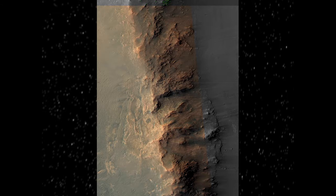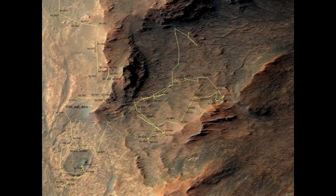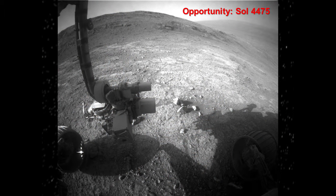Zooming in on this area called Marathon Valley — here's the rim of Endeavour. There's this notch in the rim, dubbed Marathon Valley because right outside, before they ventured into the valley, they had reached the marathon distance on Earth, hence Marathon Valley. This is a close-up view of where they've been wandering around for about the last year and a half, and right now they're sitting right here, with the inside of Endeavour Crater off to our right.